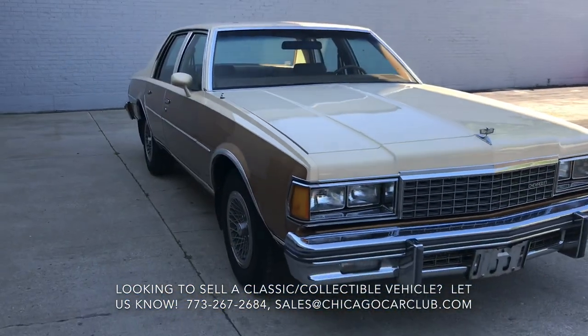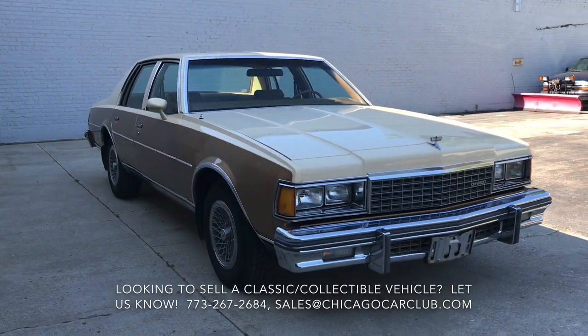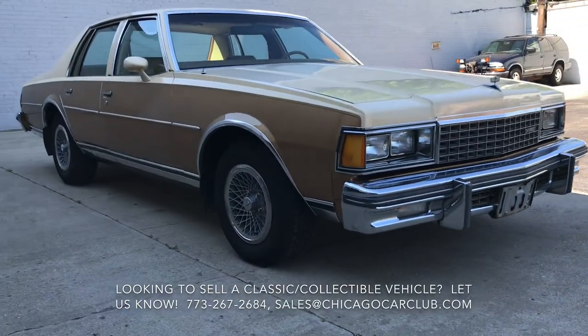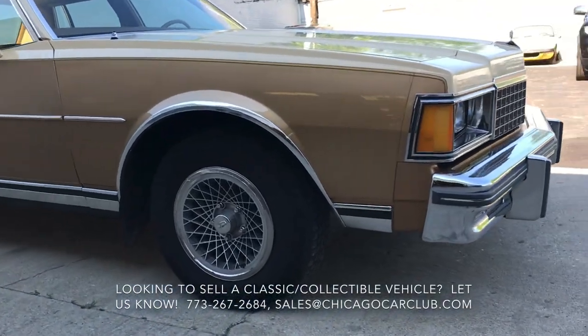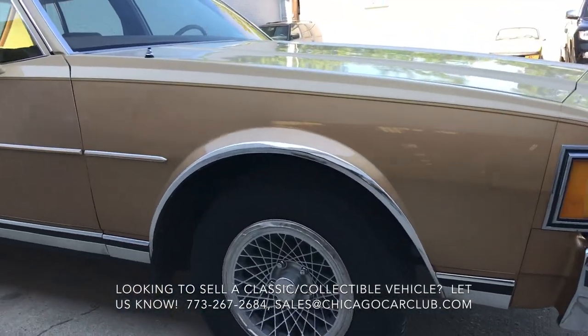We purchased the car here locally from the son of the original owner. The original owner had just passed away in early 2020. His son had no need for a big old American car, so here we are.